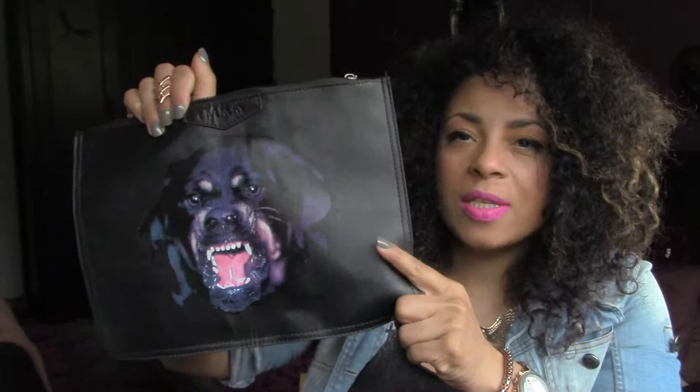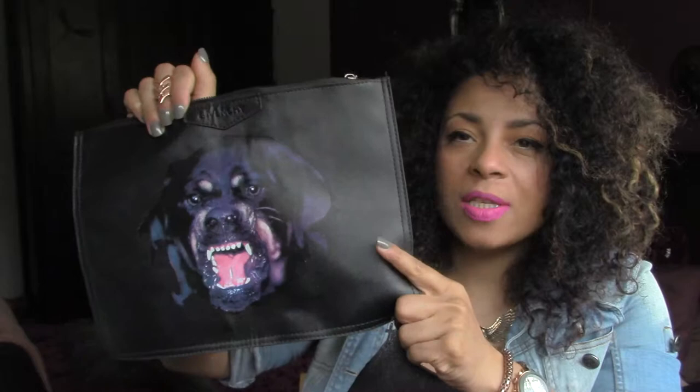The first thing that I got was this. It is a JaVinci inspired Rottweiler clutch. I got it from a website called iOffer and it was about £30 and I absolutely love it. It's just got a really cute aggressive little Rottweiler on it. Love that.